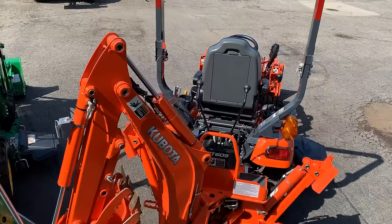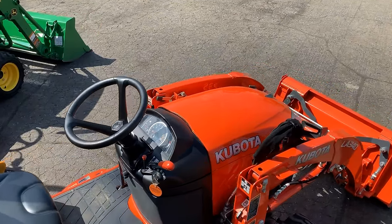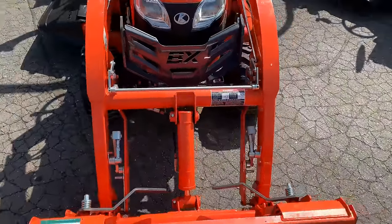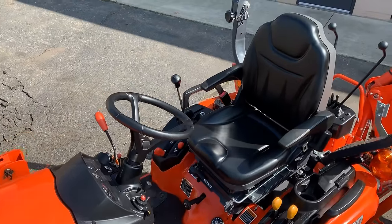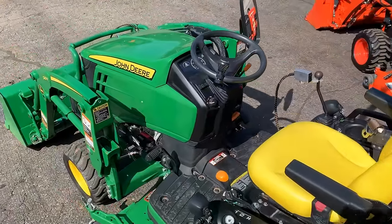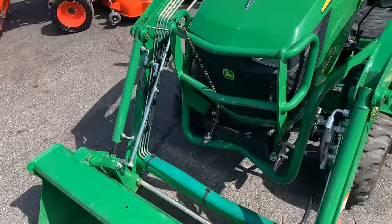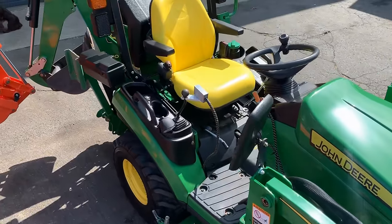Three-point lift capacity — pulled from TractorData, a pretty good resource — is 681 pounds on the John Deere 1025R and 680 pounds on the Kubota. Backhoe digging depth on the 260B is 74 inches on the John Deere and 72 inches on the Kubota, so you can dig six feet down with either machine with very similar flat-bottom dimensions.